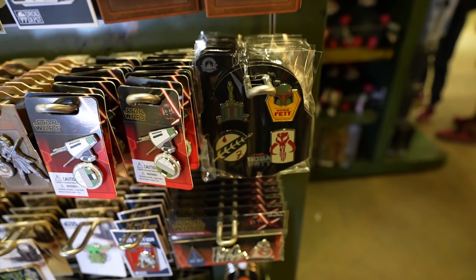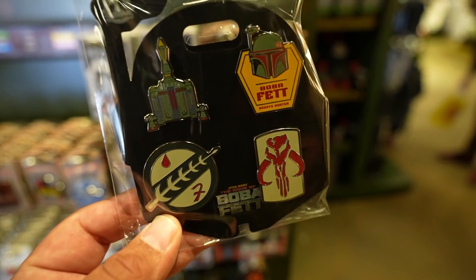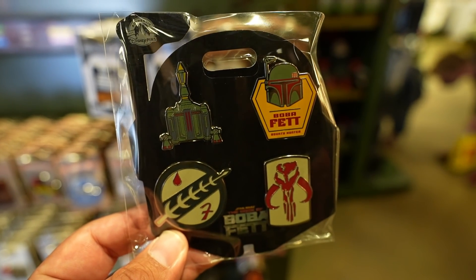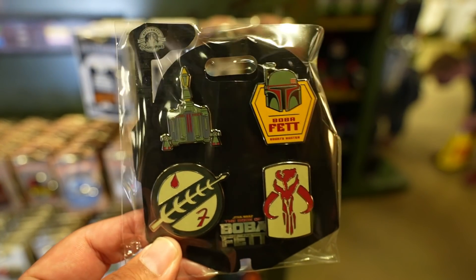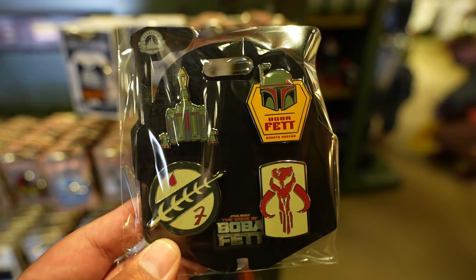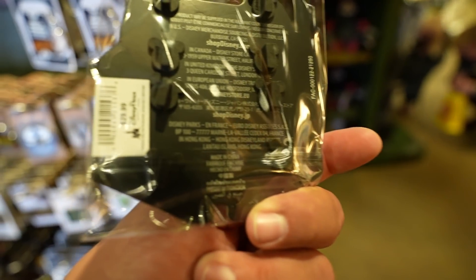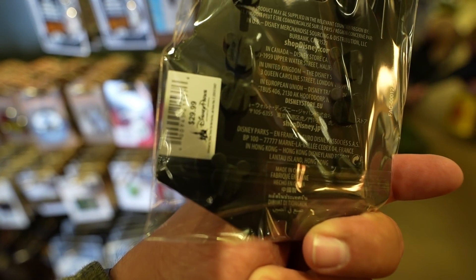Before we go, I wanted to show you guys this pin set — they have the Myths and Fables pin set which is honestly cooler than the ones released about a week ago. I still want this jetpack — this thing is so awesome. They have it here at the Trading Post; I don't even think World of Disney has this one anymore. In case you're interested, this one is $29.99.